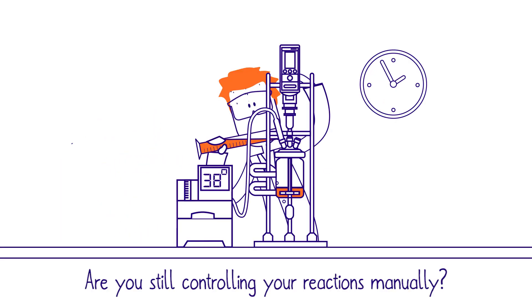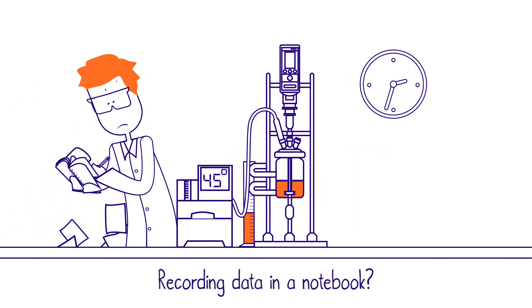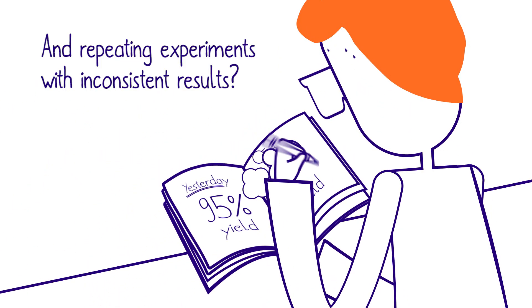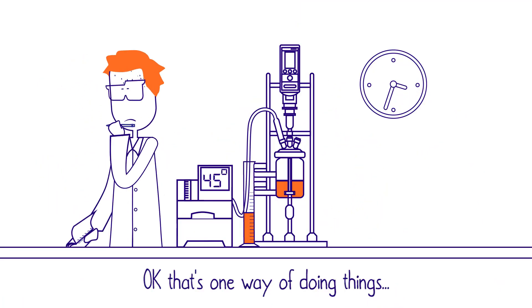Are you still controlling your reactions manually? Recording data in a notebook? And repeating experiments with inconsistent results? Ok, that's one way of doing things.